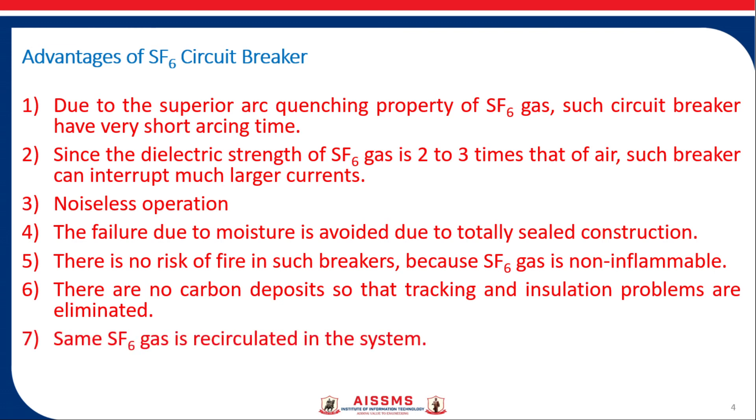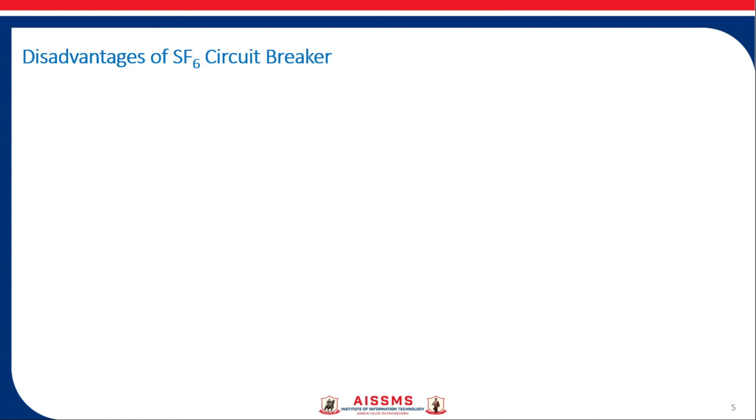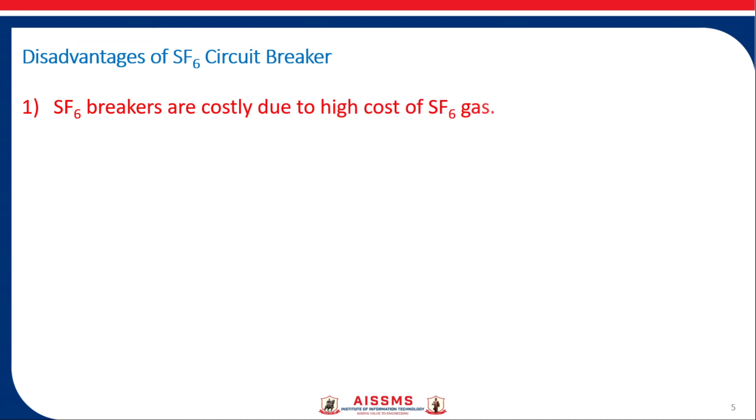Another advantage is that the same SF6 gas is recirculated in the system. The last advantage is that minimum maintenance is required, so these breakers have low maintenance cost. Now let us see the disadvantages. The first disadvantage is that SF6 breakers are costly due to the high cost of SF6 gas.